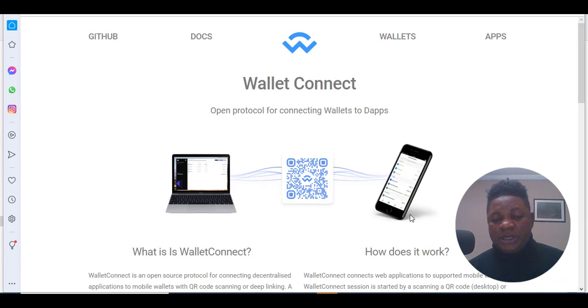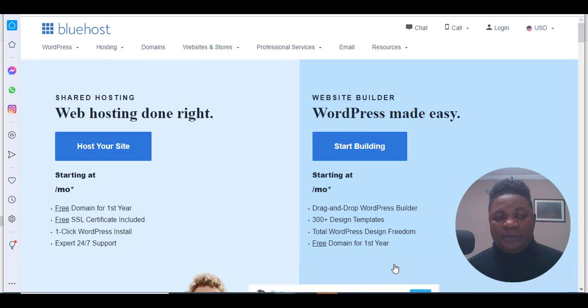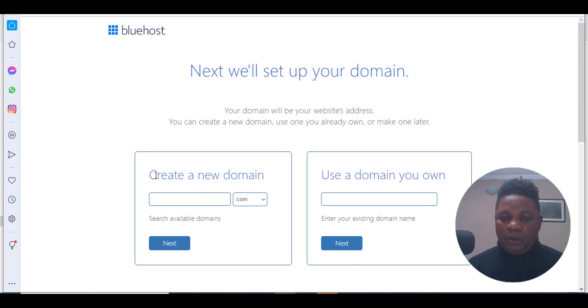The first thing they do when creating this kind of website is to purchase a domain name and hosting. Below this video you're going to see a link to Bluehost — I highly recommend Bluehost. Click the referral link under this video and it's going to take you to the Bluehost website where you click on 'host a site' and choose a package.